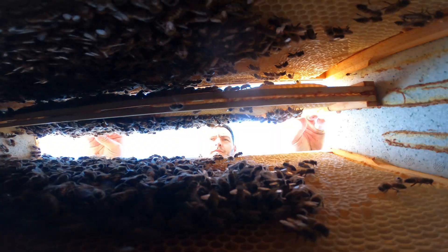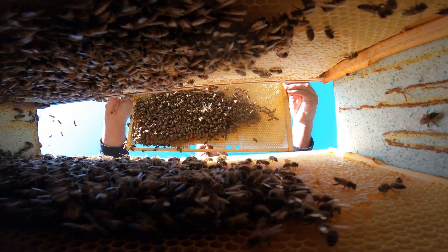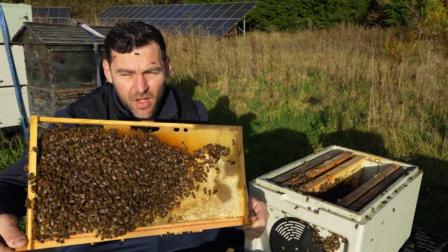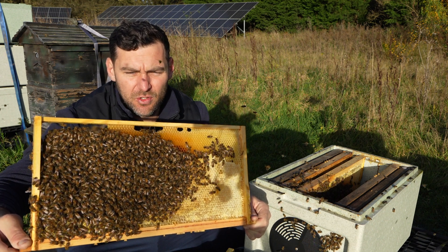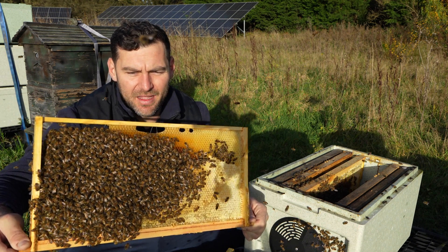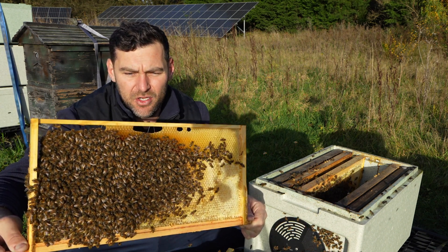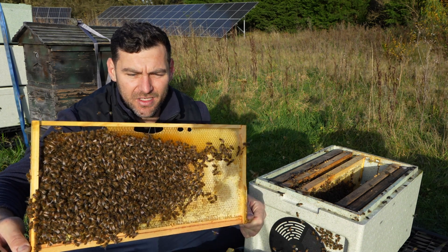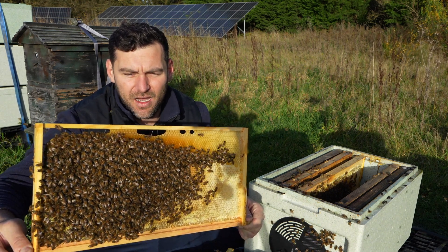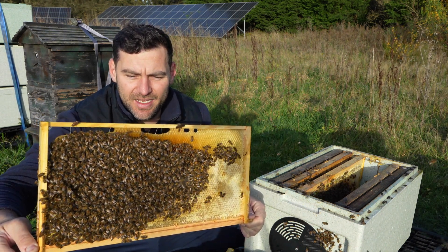We're three frames in and haven't found so much as a single egg or any patches of capped brood. On to the fourth frame — still no brood. I don't think we're going to find any now; I'll be very surprised to find it on frames five and six. If you're going to find it, you'll likely find it in the middle, although sometimes with polyhives they do rear brood right up at the edge. A lot of advice nowadays says go in around Christmas or early new year for the broodless period, but back end of November is actually the time you want to be going in and doing that oxalic acid.